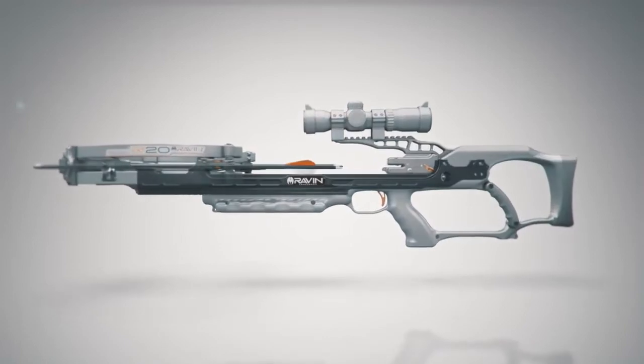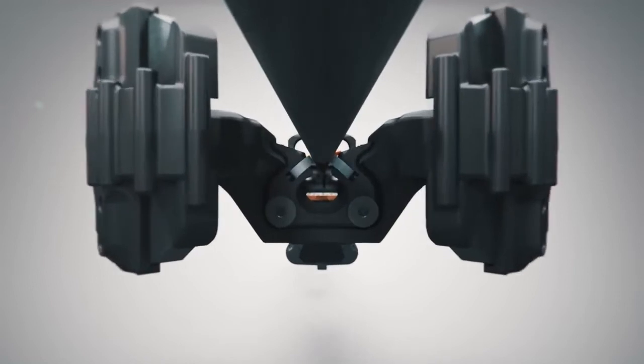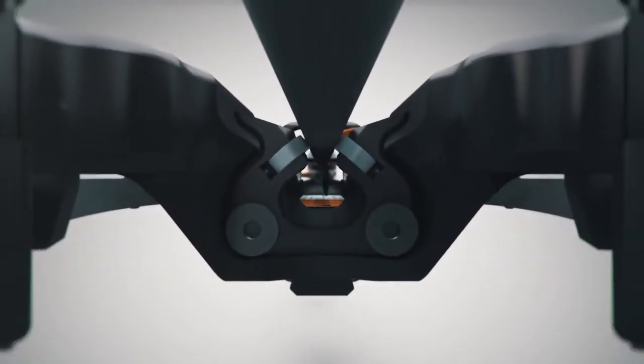This also allows the string and arrow to float freely above the rail, eliminating unwanted friction for increased speed and supreme downrange accuracy.